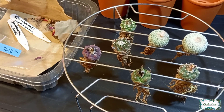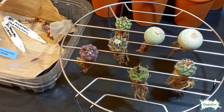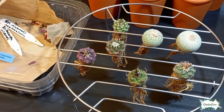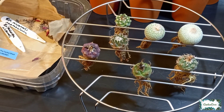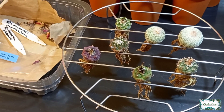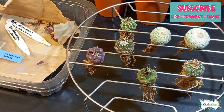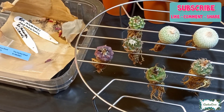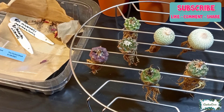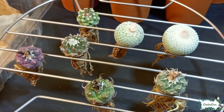Thank you so much for watching today's video and I hope you've enjoyed seeing all of the Turbinicarpus and Epithilanthas — hopefully it's inspired you to go out and buy a Turbinicarpus. If you're not already subscribed to my channel, do consider subscribing by clicking down below on the red subscribe button, which will turn grey once you've subscribed. Do check out my channel, Cactus Co. Bye!